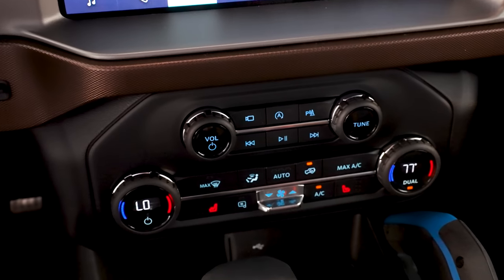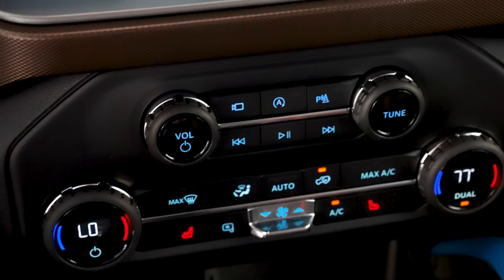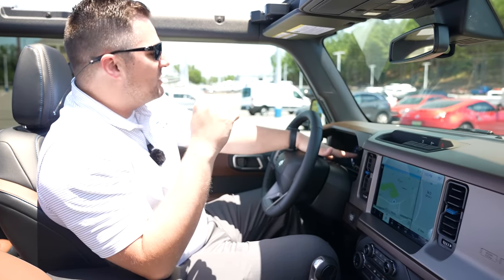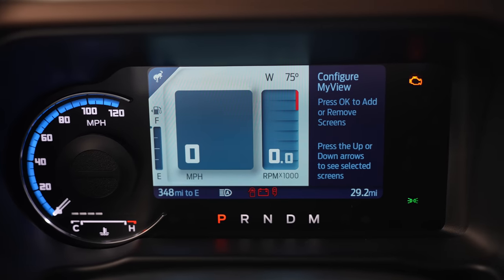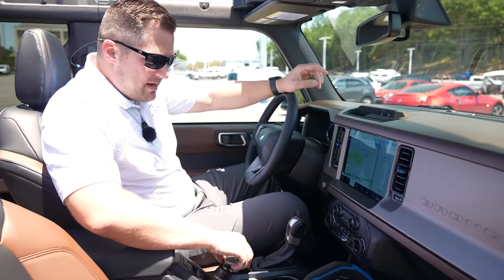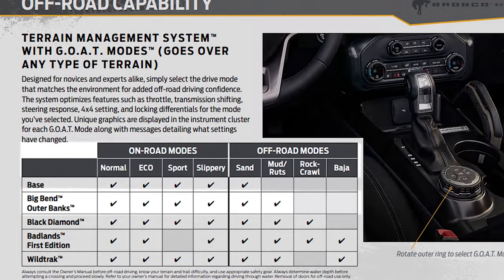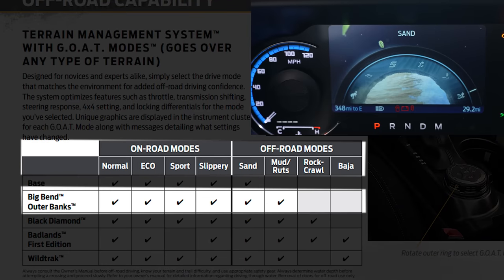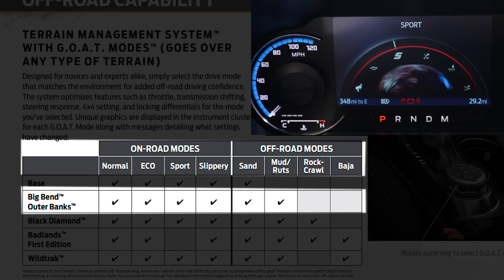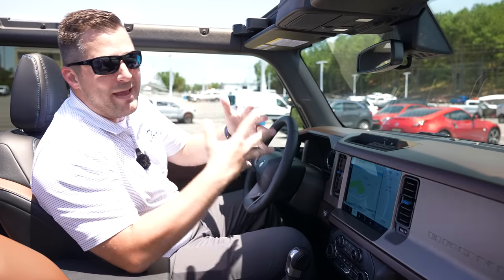On the positive side, it does have dual climate control so each occupant can set their own temperature. As for the instrument cluster, every Bronco will have a comparable layout, but the GOAT mode options vary by trim. This particular vehicle has Sand, Mud and Ruts, Slippery, Sport, Eco, and the normal Bronco mode. A Badlands or Wildtrak will have different modes based on how you've optioned the vehicle.